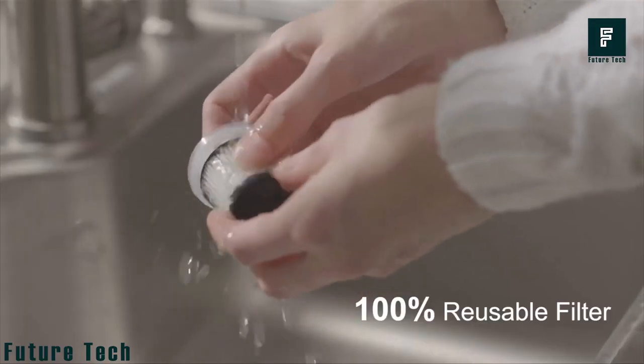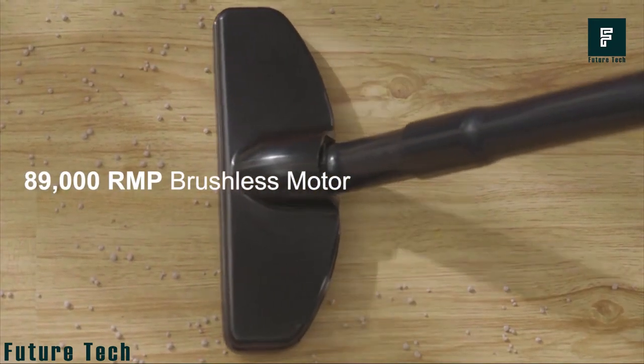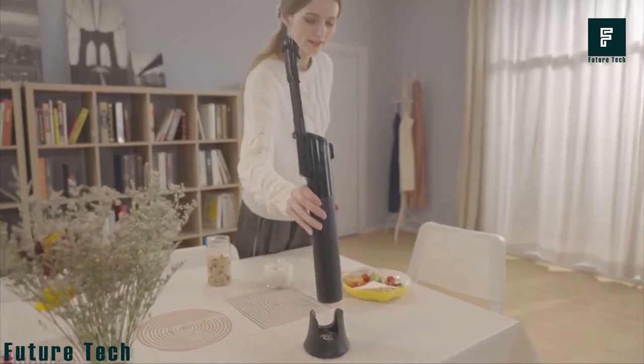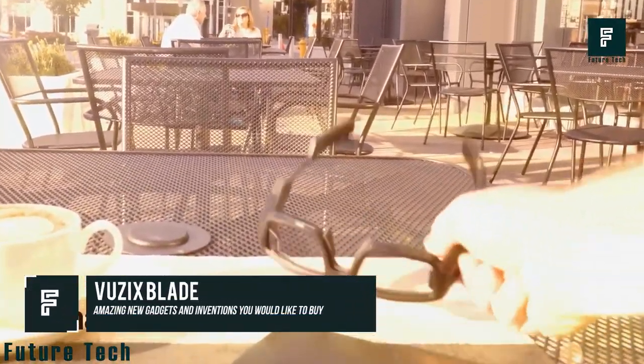It has three filtration systems that ensure thorough cleaning. Its shell is aluminum alloy, and it features a very powerful brushless motor in a small size. The price of this perfect product is $149 on Amazon. Next, the Vuzix Blade — this product is a pair of smart glasses.